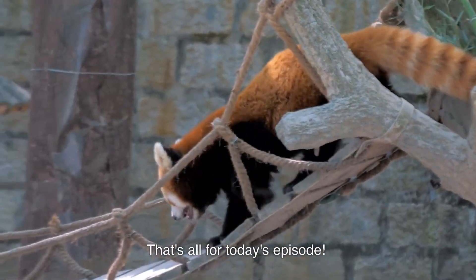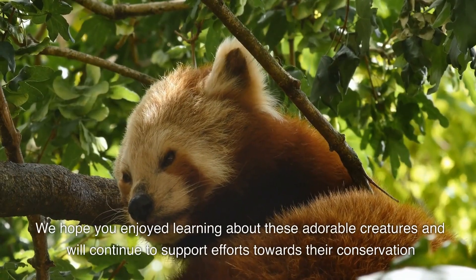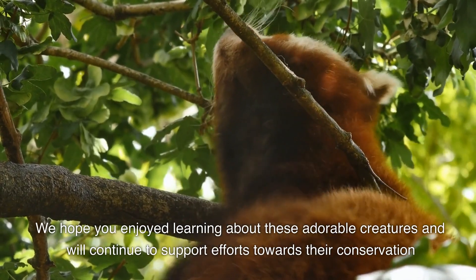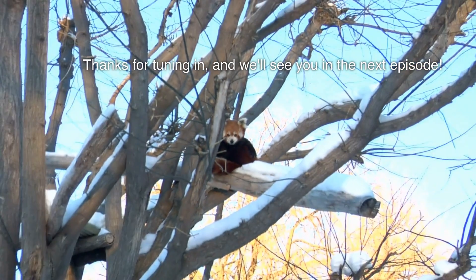That's all for today's episode. We hope you enjoyed learning about these adorable creatures and will continue to support efforts towards their conservation. Thanks for tuning in, and we'll see you in the next episode.